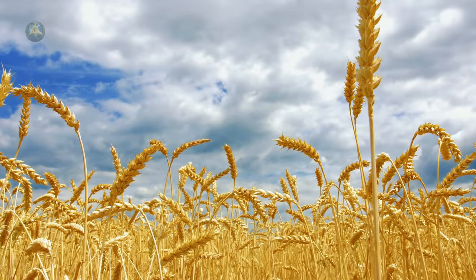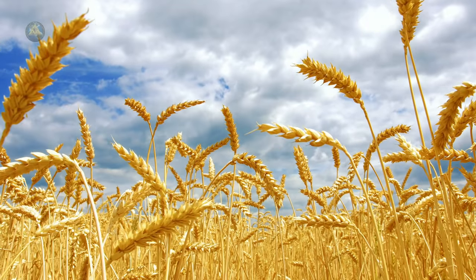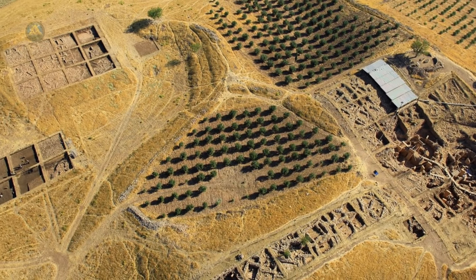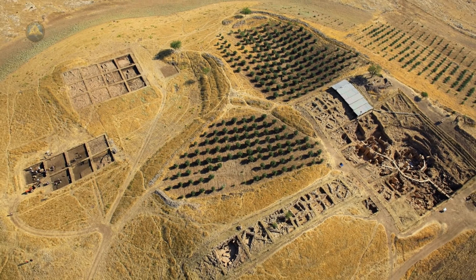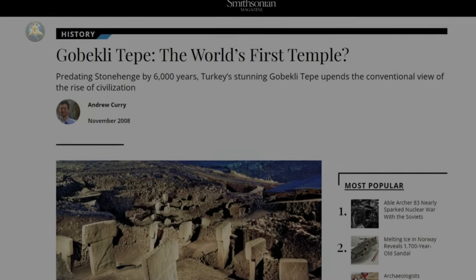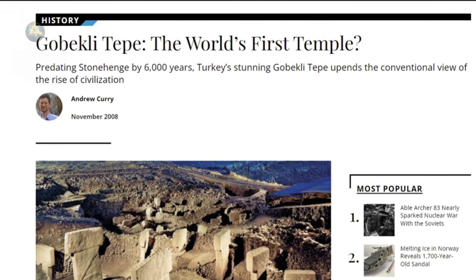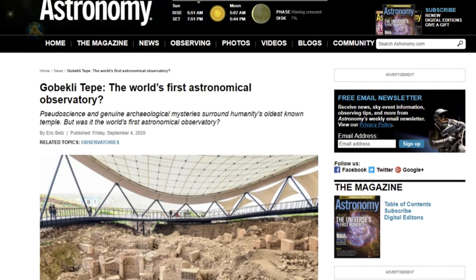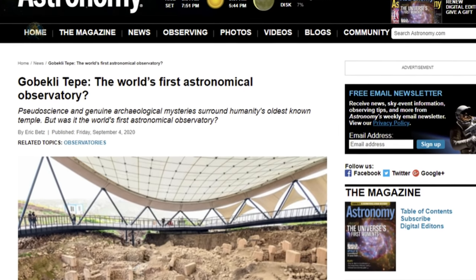The final layer of Gobekli sees the site change in function from a ceremonial center to one of agriculture and farming. These stone monuments were deliberately backfilled sometime after 8000 BC under flint gravel and debris, remaining in-situ until their rediscovery many thousands of years later. Many mainstream scholars argue that Gobekli is the oldest temple discovered to date, used for ritualistic ceremony. Others argue it is the oldest observatory found thus far — and in our assessment, it is likely both.